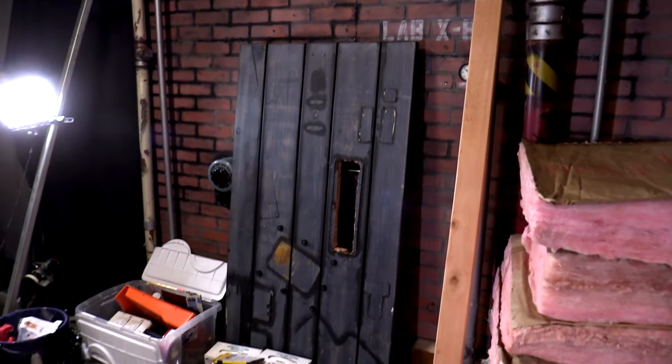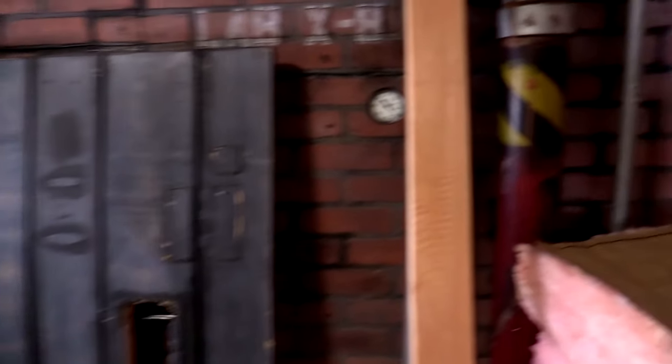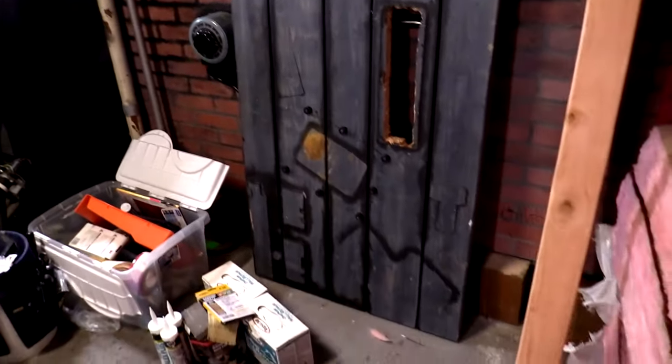I'm kind of redesigning my scoring table here as well. I added foldable legs underneath it, and I'm going to be changing some of the things that are on top of it so that they're more permanent and won't fall off when I fold it up and put it up against the wall to save space in the room when I'm filming other stuff.